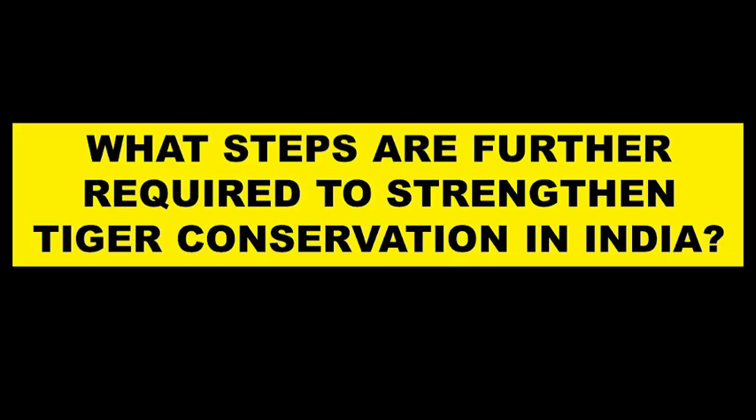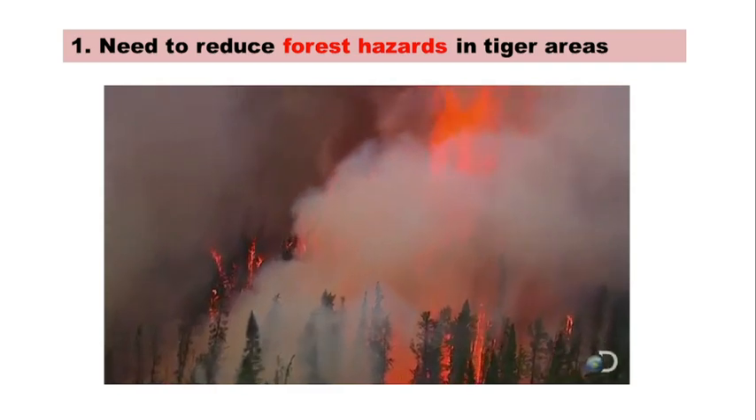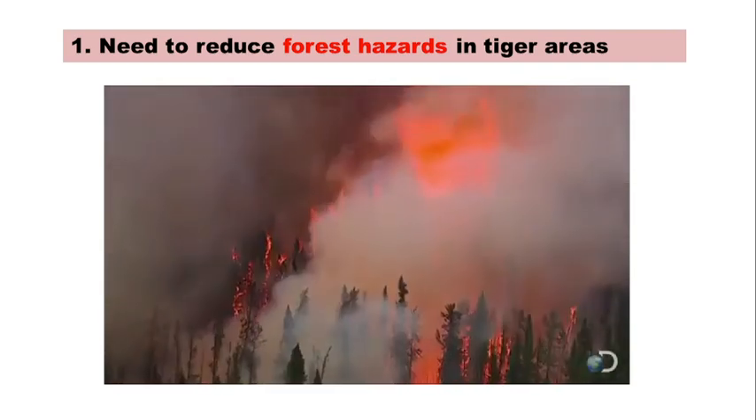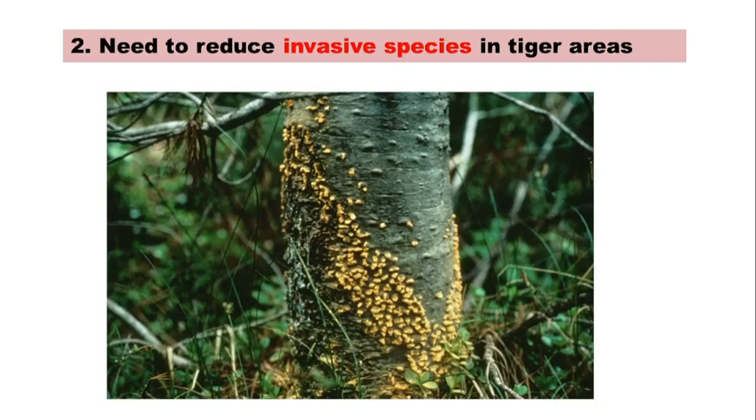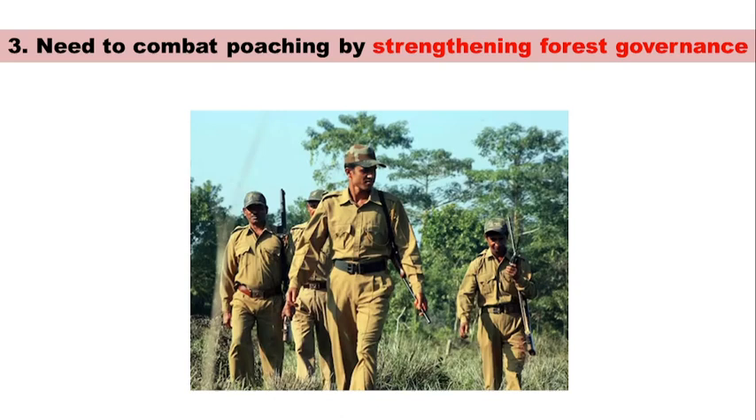The steps further required to strengthen tiger conservation in India include: First, protected areas and tiger reserves should be managed properly, with reduced fire hazards. Second, invasive or alien species like lantana and parthenium should be cleared from tiger habitats, as they inhibit growth of grasses, bamboos and other important trees. Third, there is a need to combat poaching by strengthening governance in forests, including skill-building of forest staff and their training in intelligence gathering and use of arms.